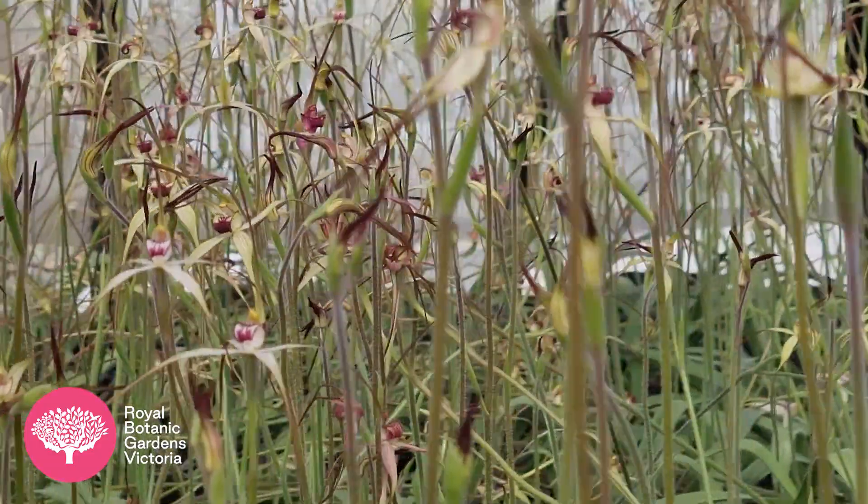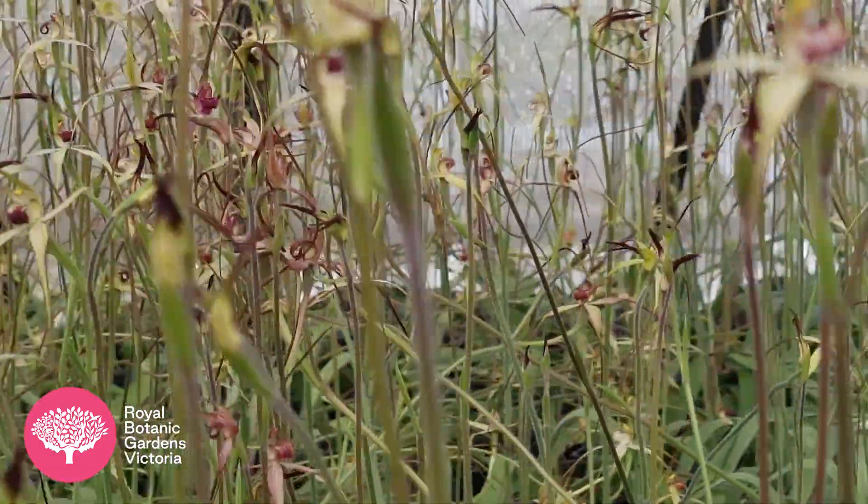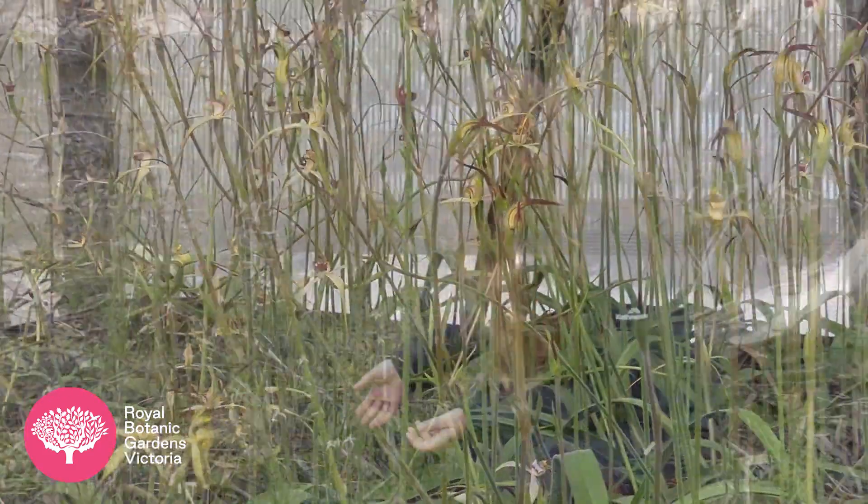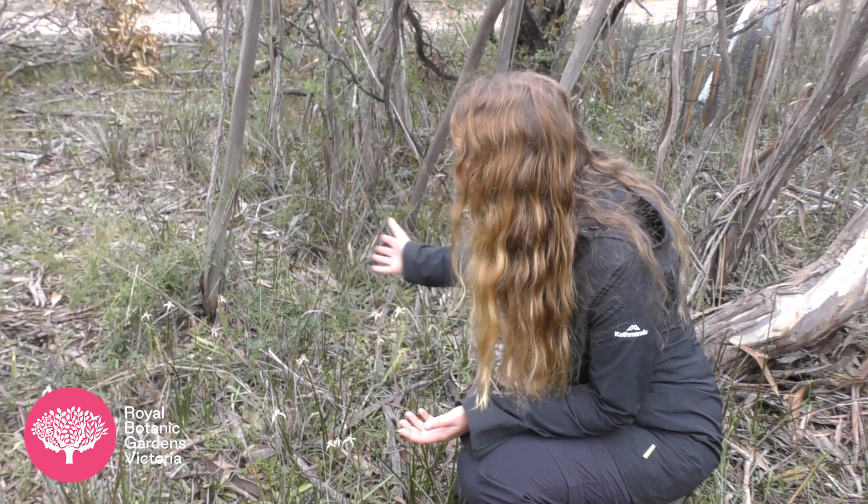The orchids that we originally planted have flowered and set seed. The recruits, which I'm standing nearly next to, have also flowered and set seed, and you can see there's about 50 flowering Caledonia colorata around here.